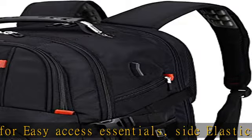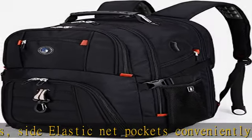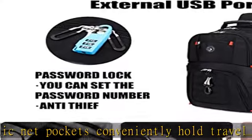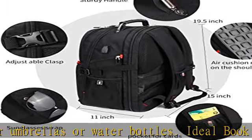You can use it anywhere — for international travel, camping, hiking, and overnight trips. Practical and convenient external USB port with built-in charging cable offers convenient charging for your cell phone. A hole for headphones on the outside gives easy access to earphone usage.